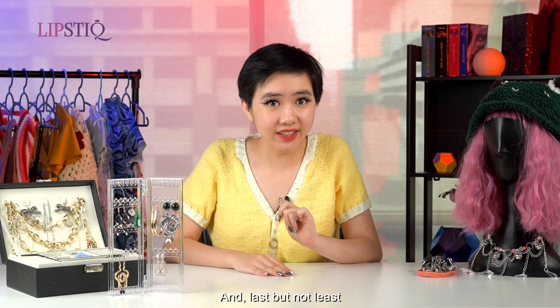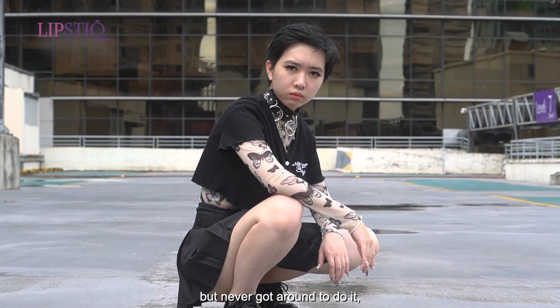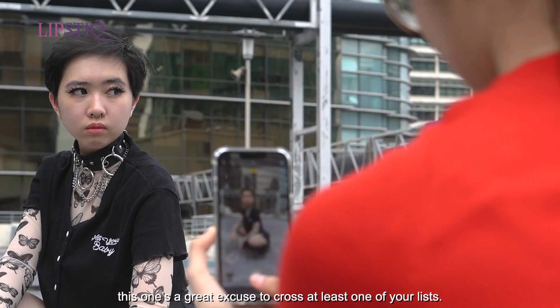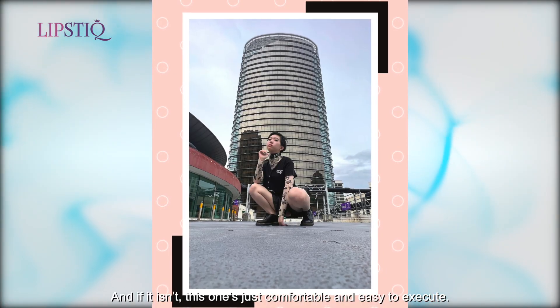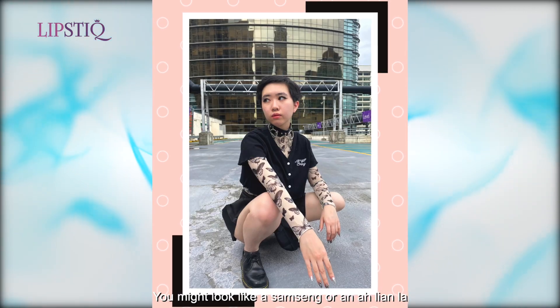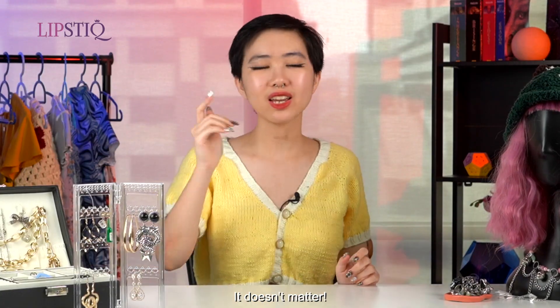Last but not least, if your New Year's resolution was to do more squats at the gym but you never got around to it, this one's a great excuse to cross at least one thing off your list. And if it isn't, this one's just comfortable and easy to execute. You might look like a Samsung or an alien, but you look good doing so — so who cares? It doesn't matter.